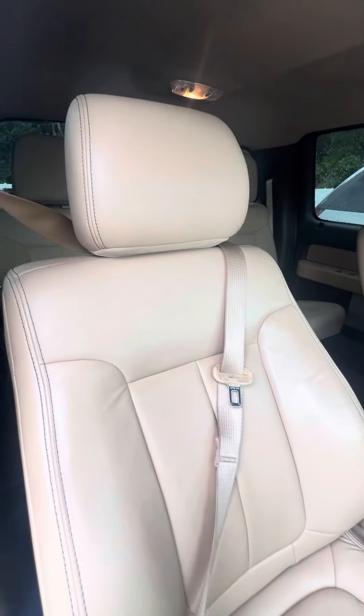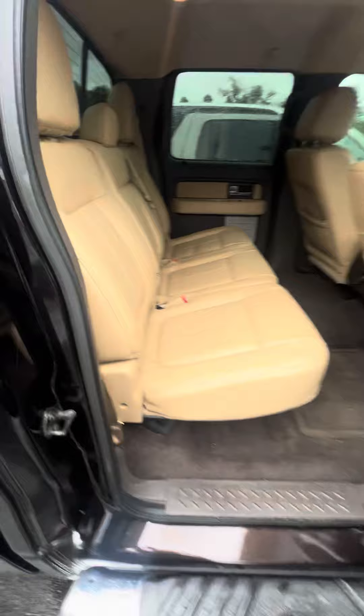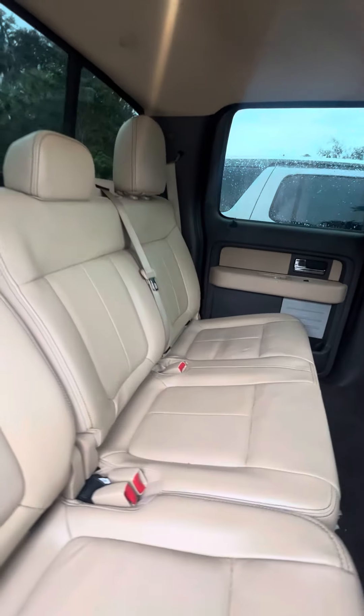We look at the passenger seat, that gets used second most — no rips, no tears, no damage to the seat. Now we get to the back row — no rips, no tears, no damage to the seat.